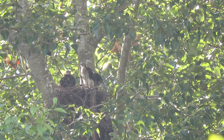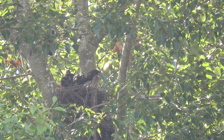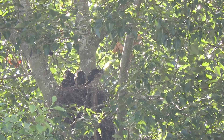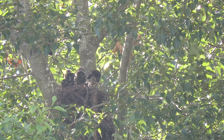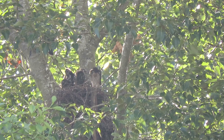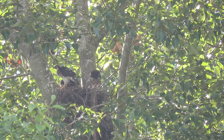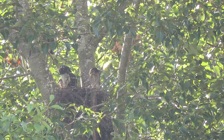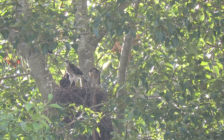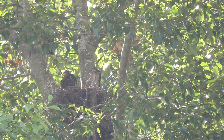There we go — exercise time at the Cooper's Hawk nest. At this stage of the game, they keep them well fed. You can just see his tail preening up a little bit, just barely above the nest on the left. Watch this one — he's going to go up. There's two went up on the limbs.